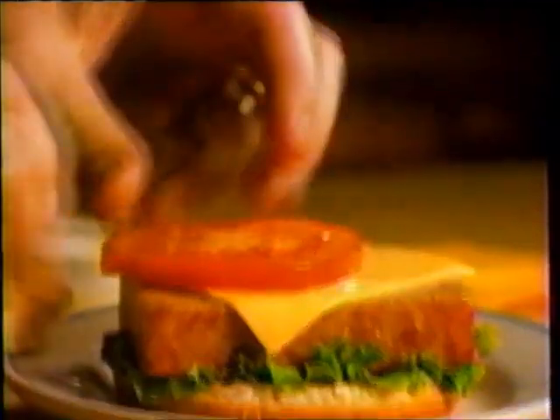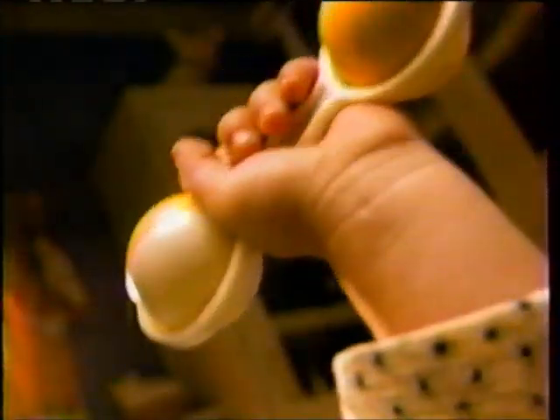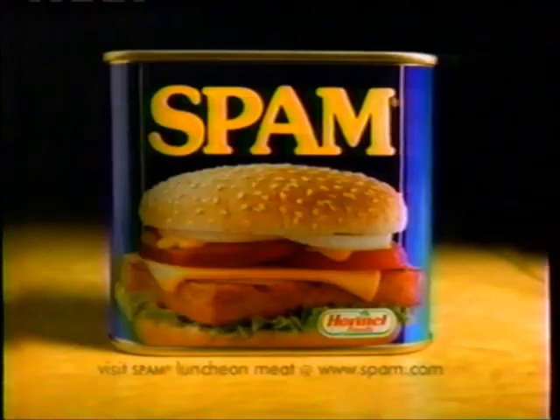Look what Daddy gets. Looks good, huh? You eat those peas — this is Daddy's. When you make a Spamburger Hamburger — oh my, watch out. Perfect. Because the premium pork and ham, spiced to perfection, make Spam so good, it's gone. Spam so good, it's gone.